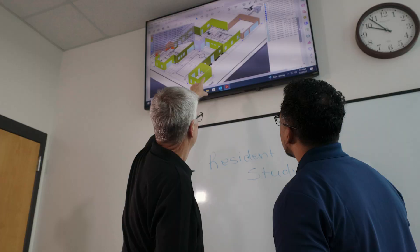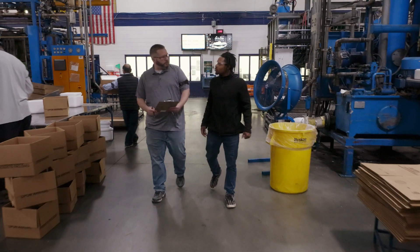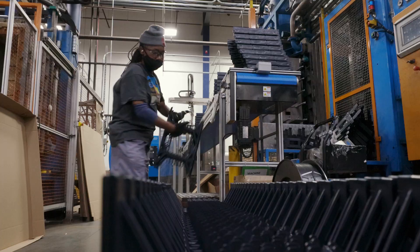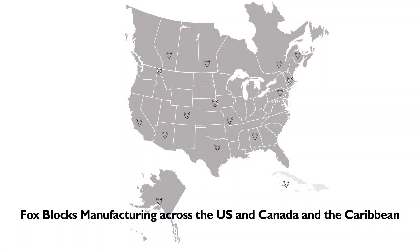Our vision is to be the industry leader at developing new, innovative products that deliver the best results for our customers. Family owned since 1946, FOXBLOX is a division of Airlite Plastics Company, which employs over 1,000 team members throughout North America.